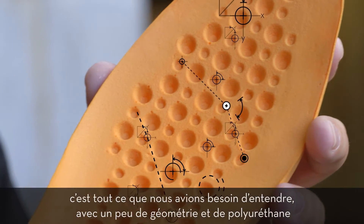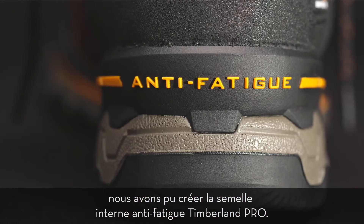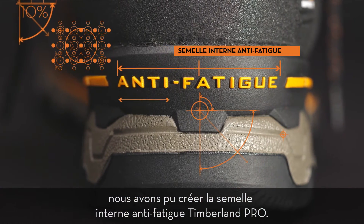With a little bit of geometry and polyurethane, we were able to create the Timberland Pro NXT internal midsole.